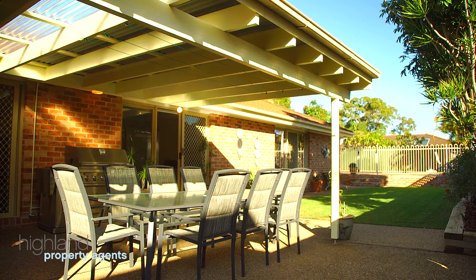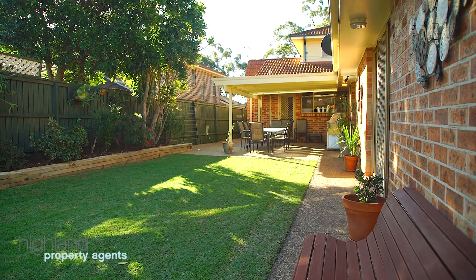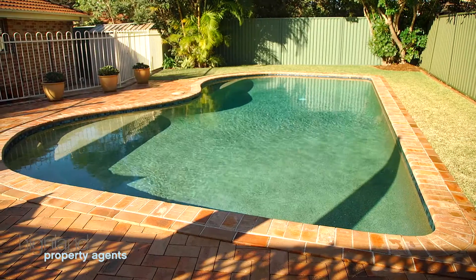Stepping out onto the child-friendly yard with in-ground pool, along with outdoor alfresco dining, is perfect for enjoying hours of sunlight throughout the day.